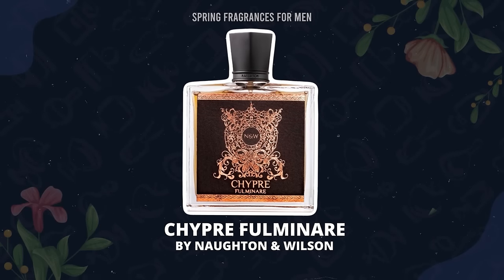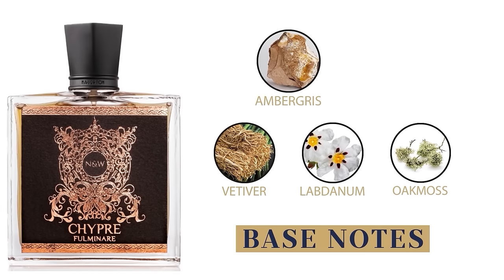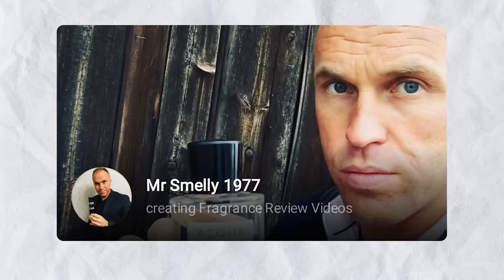If you want an amazing fragrance that's going to set you apart, check out Naughton & Wilson's 2022 release Chipre Fulminer. Top notes: ylang ylang, lime, lemon, and orange. Middle: incense, pepper, and leather. Base: vetiver, labdanum, oakmoss, ambergris, and castoreum — that last note is definitely animalistic, and that's what I love about it. It doesn't try to be a modern interpretation; it's classic, old school. My friend Dan and his perfumer put this together in the UK and they didn't make a whole lot of them. It's a classic old school fougère — probably the best from his collection.